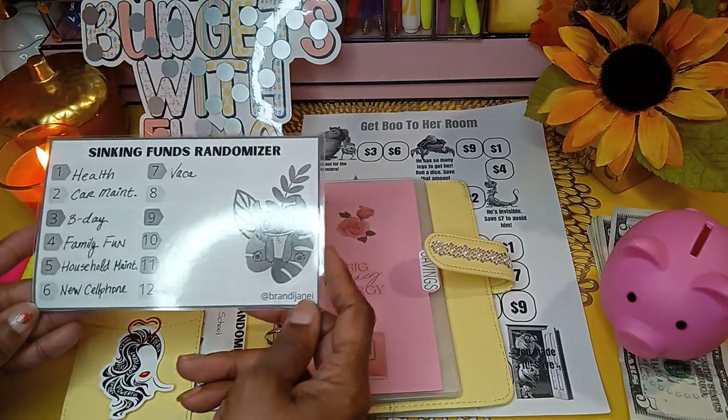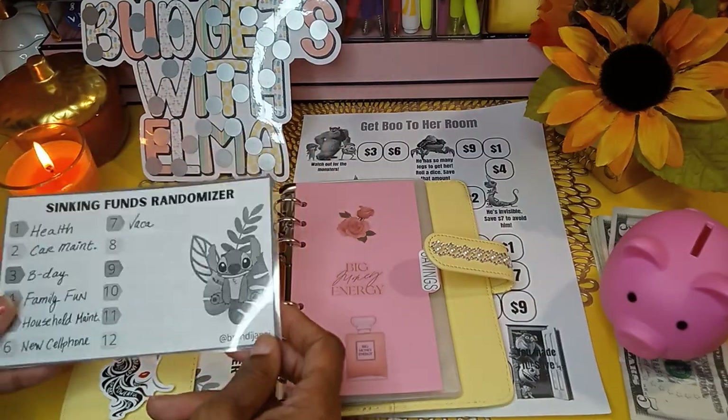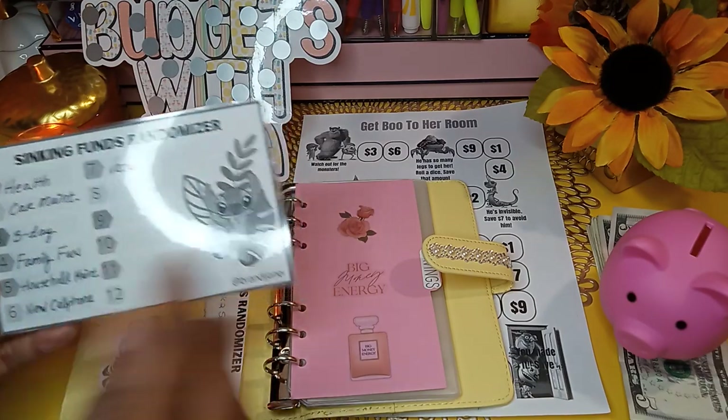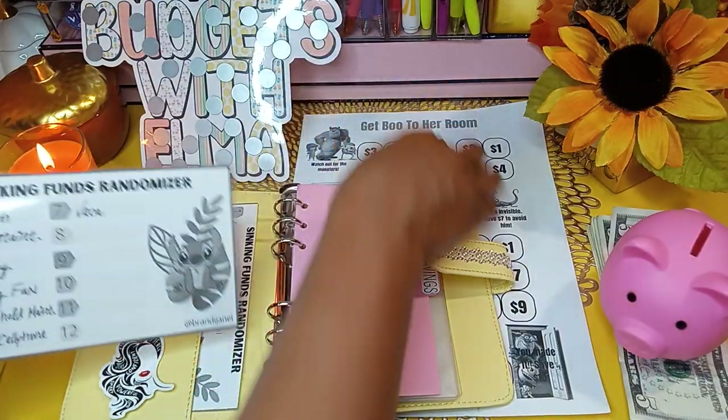I pulled these seven categories to focus on in today's video. And the game I'm using to determine how much to save is called Get Boo to Her Room. This challenge was made by the Secret Budgeter — her form says SEKI Budgets, S-E-K-I, but her channel is called the Secret Budgeter.